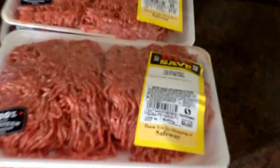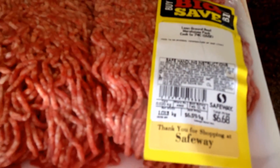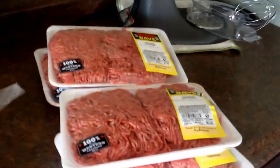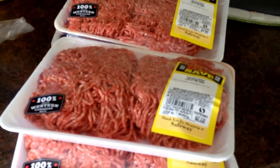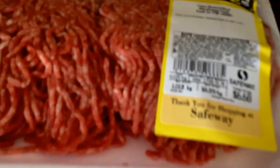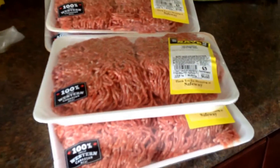I went to Safeway and I got the rain check on the lean ground beef. This was the one that was $2.99 a pound and they didn't have any on 10% off day, so the rain check also included getting 10% off. For these four packages it ended up being $25.76 in total. As you can see each one is about 2.2 pounds — they're all different sizes but they seem to be just over a kilogram each. So that was Safeway, $25.76.